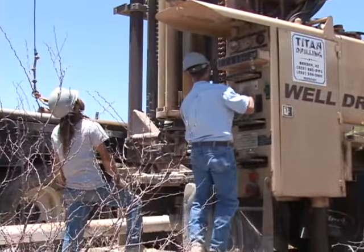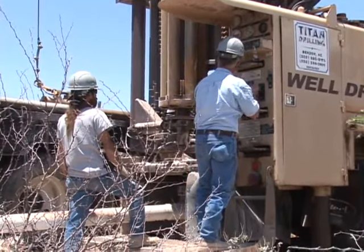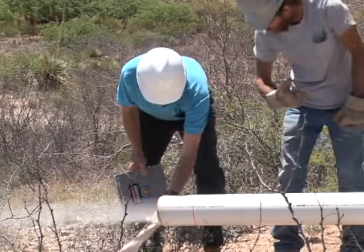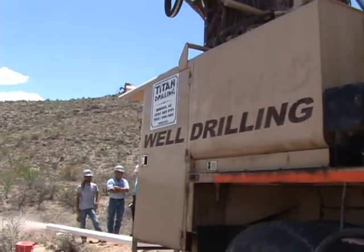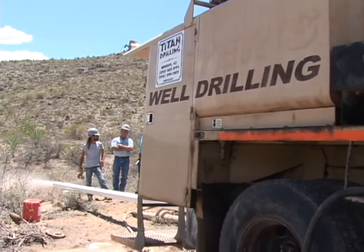Domestic wells equipped to pump 35 gallons per minute or less are sufficient for most household needs. The well driller will inspect the drill cuttings to identify the aquifer type and determine the design of the well. Different types of drilling rigs are used to drill domestic wells, such as the air rotary method shown here.